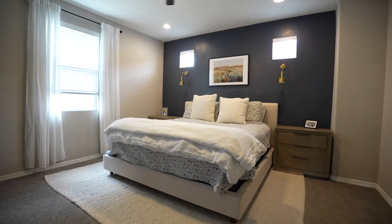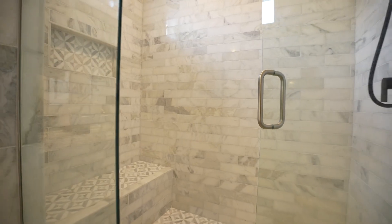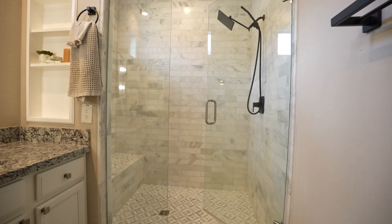The spacious primary suite features dual closets, double sink, granite vanity, and a large shower, providing the perfect rest retreat.